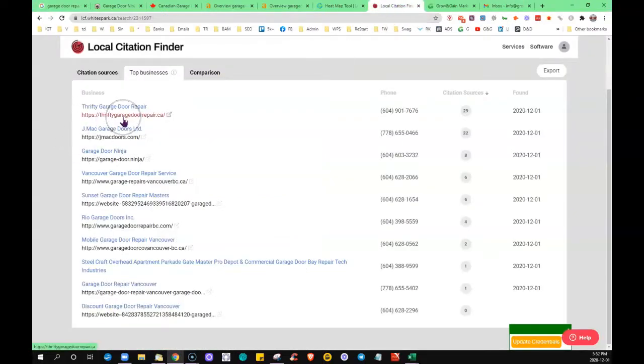If I go over to the citation finder, you'll see all three of those top competitors are in there, and the good news is you are too. You can see that you just look at what they're doing and do more than them. So if the top guy has 29 citations, you beat them. A citation is a place on the internet where your exact name, address, and phone number appear. You just go get more of them.